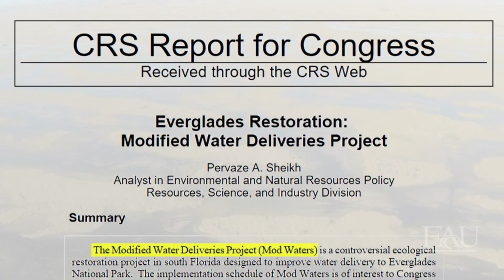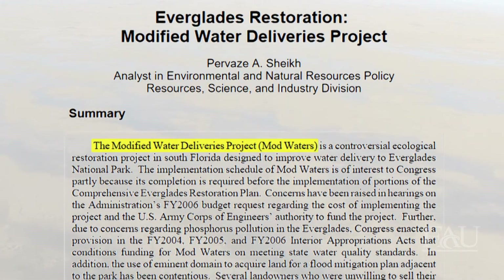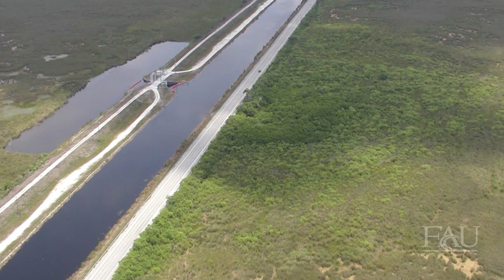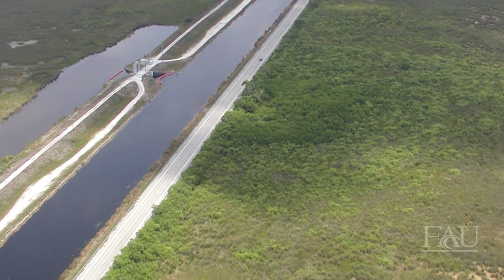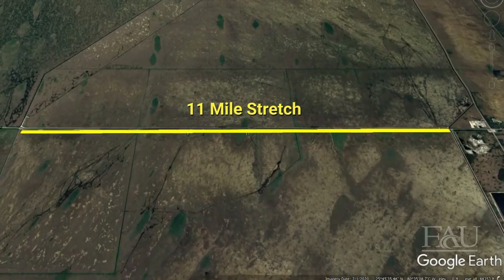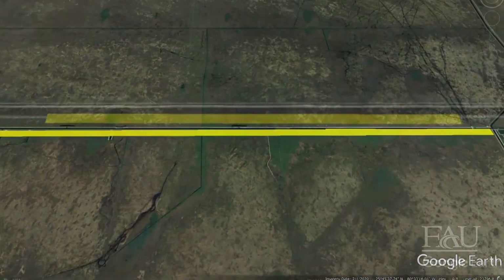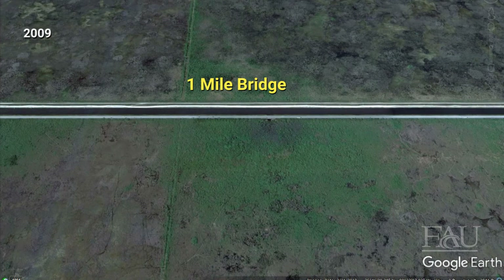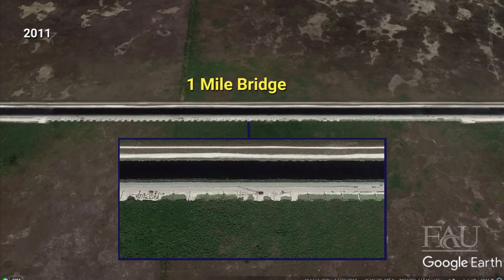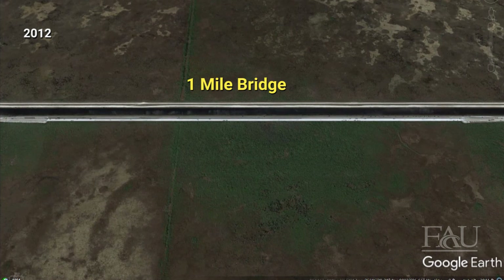As a result, in 1992, a General Design Memorandum described the plan known as the Modified Water Deliveries Project for modifying the flow of water to Everglades National Park. The plan was approved in 1993 and construction began in 1995. One of the key features of Mod Waters was to make modifications to the 11-mile stretch of the Tamiami Trail that had not been raised during the 1960s construction project. A stretch of roadway along the eastern portion of the trail would be replaced with a one-mile bridge, which would allow for the sheet flow of fresh water from Water Conservation Area 3 into Everglades National Park.